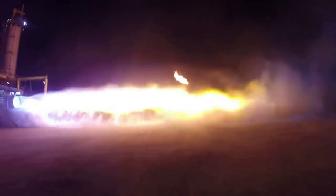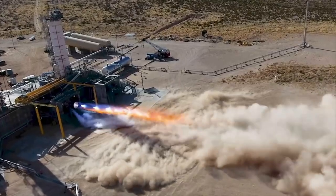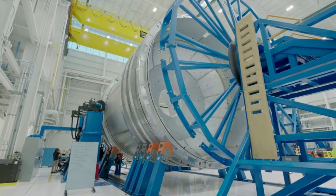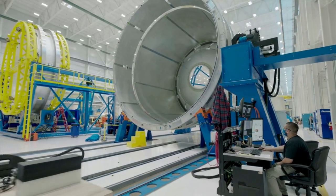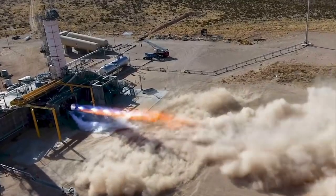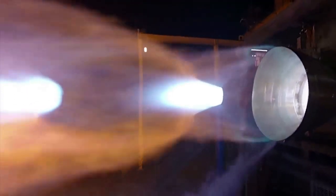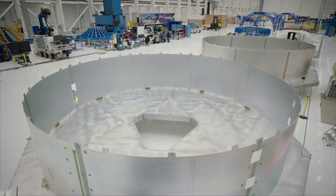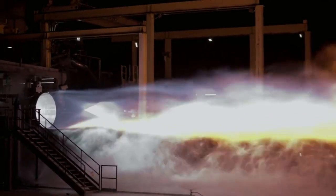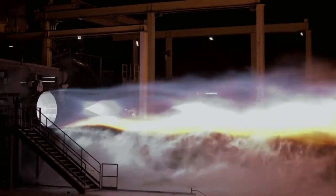Now that we know more about the BE-4 engine's progress and its important upcoming events, we can take a closer look at the engine itself and how it applies to two next-generation launch vehicles. Blue Origin highlights that operationally reusable rockets demand high-performance engines capable of deep throttling for soft landings. Their family of engines is designed to power the next generation of rockets for commercial, civil, national security, and human spaceflight. These engines are designed, developed, and manufactured at the company's headquarters in Kent, Washington. Currently, they are preparing for serial production of their most powerful engine, the BE-4, in Huntsville, Alabama.